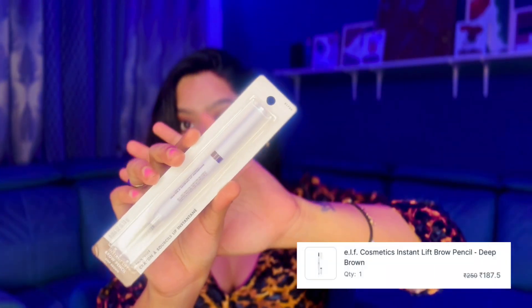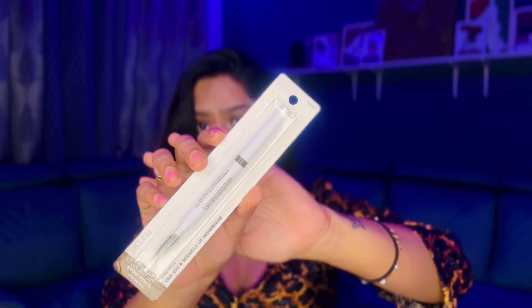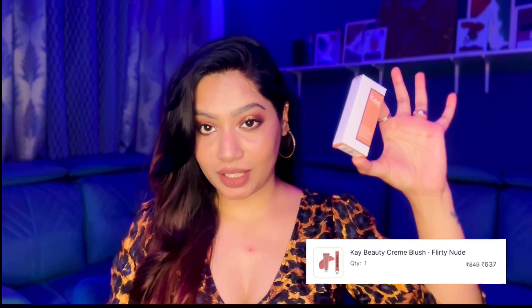I'm definitely going to buy a lot more of that lip tint — it's my everyday lip product. Next I got an eyebrow pencil from e.l.f. Cosmetics in the shade deep brown. I haven't tried e.l.f. before so I'm looking forward to it.